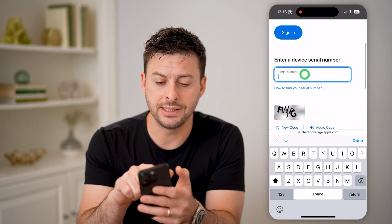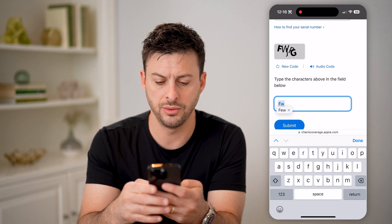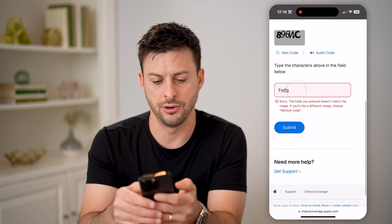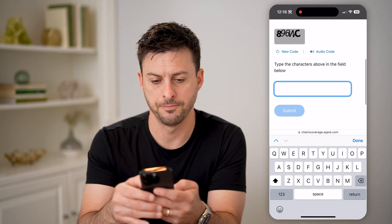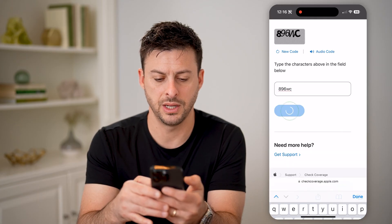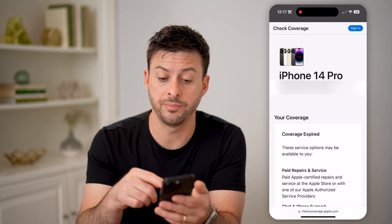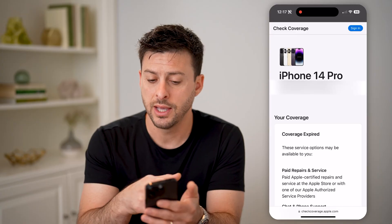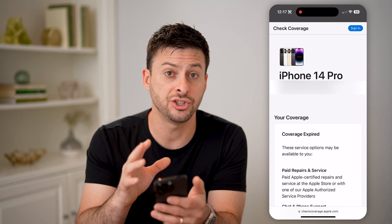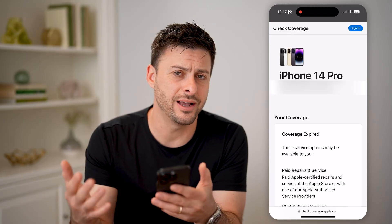All we need to do is paste in that serial number, then enter in the verification code and hit Submit. Now, if it pops up and finds that exact phone, make sure — if you're buying an iPhone 14 Pro — it says iPhone 14 Pro. It shows a purchase date and a serial number. If everything checks out, that's a good indication that it is an actual, authentic iPhone and not some fake or replica.